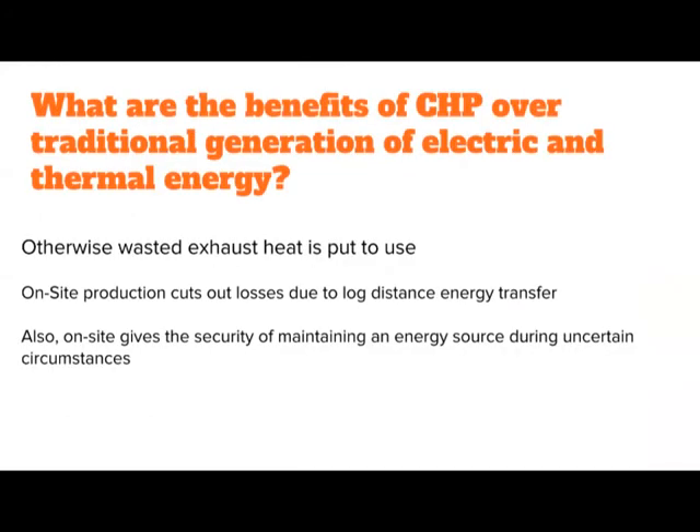What is tri-generation and what are the advantages of tri-generation over a conventional refrigerator? Historically, CHP has been around for a long time. You generate electricity, and then you have a high-temperature exhaust that would normally get exhausted to the atmosphere, and you generate steam from that for process purposes.